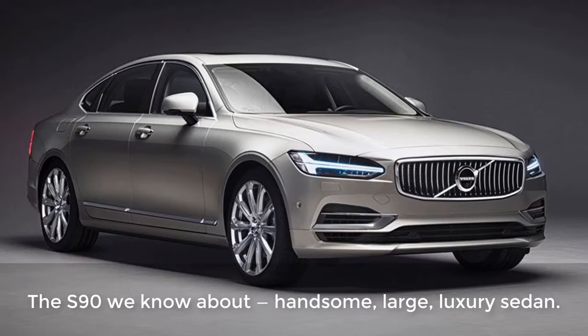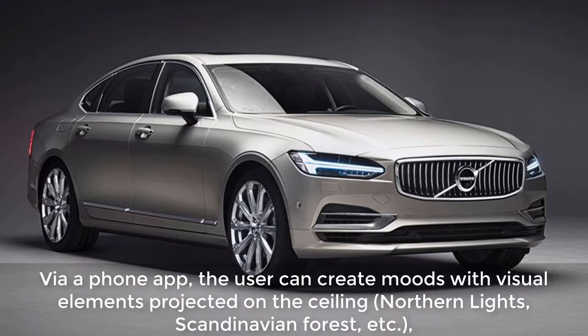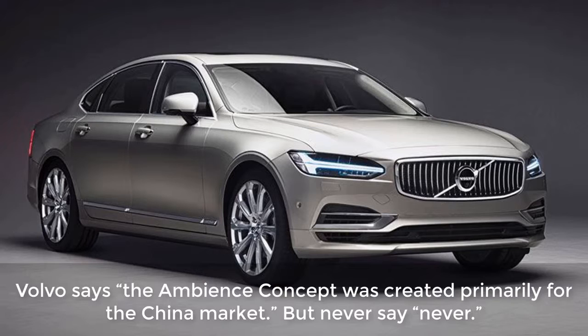What changed? The S90 we know about — handsome, large luxury sedan. The Ambience concept is an extra feature envisioned for the limo-like Excellence variant sold in China. Via a phone app, the user can create moods with visual elements projected on the ceiling — northern lights, Scandinavian forest, etc. — with audio accompaniment, including special tweeters in the headrests, and even appropriate aromas coming through the vents. When is it available? Volvo says the Ambience concept was created primarily for the China market — but never say never.